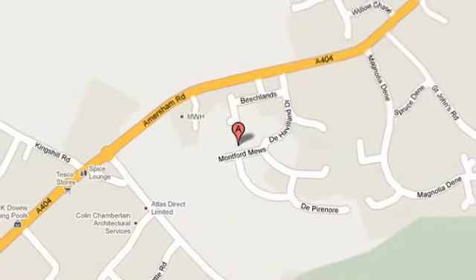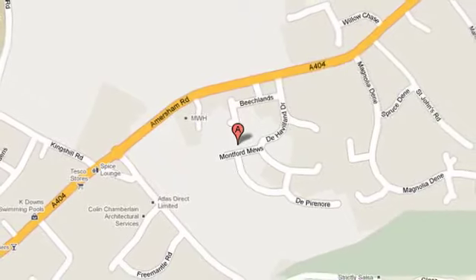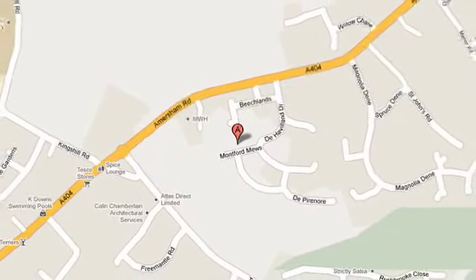Hazelmere is just a short distance to the mainline station at High Wycombe, with its excellent service to Marylebone and its large shopping centre.